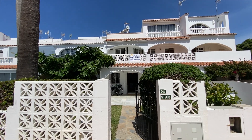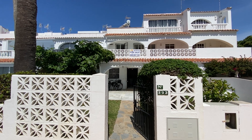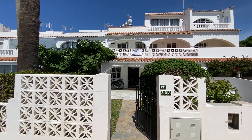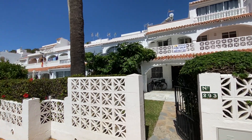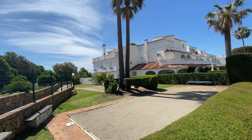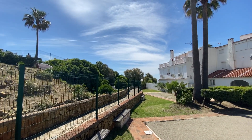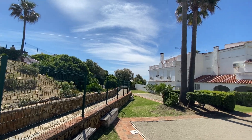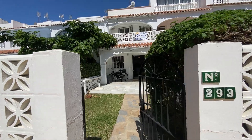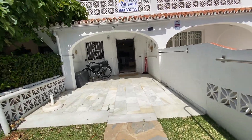Hello, good morning. We're looking at a house in Playa Paraíso, number 293. This property is for sale in typical Spanish Andalusian style. Playa Paraíso is a gated community with a community pool which is heated in the wintertime. We can't see it really from here, but we're about 50 meters from the beach. It's a beautiful day, May 2020.